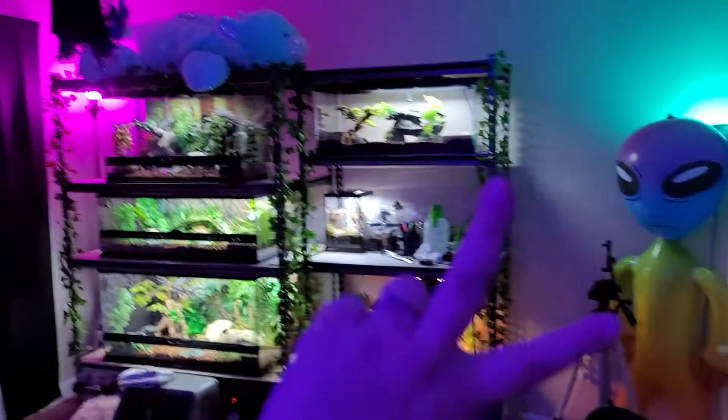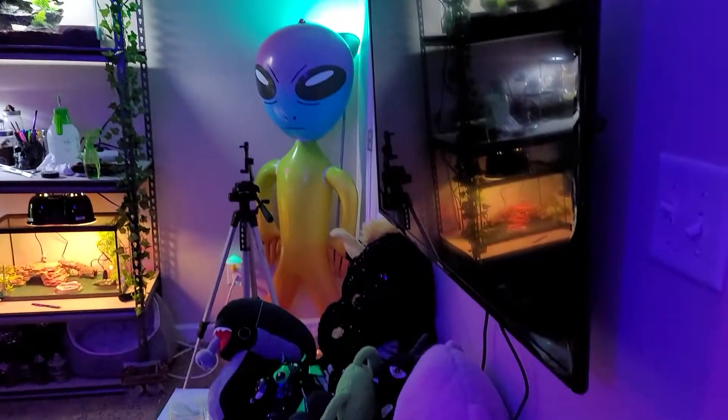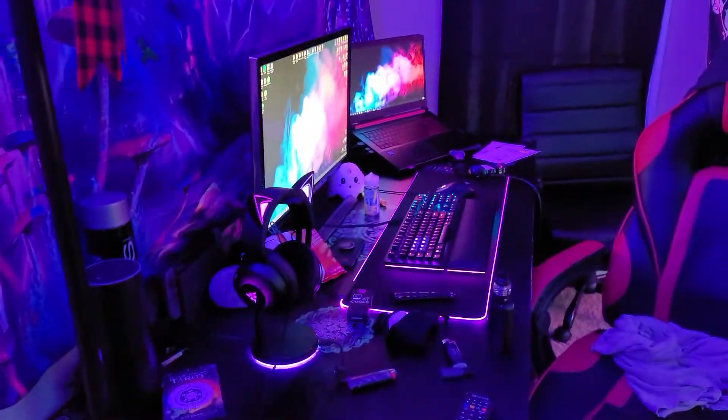Daily video number two. I'm going to do a tour of my small reptile room and slash gaming room.